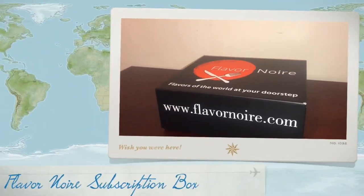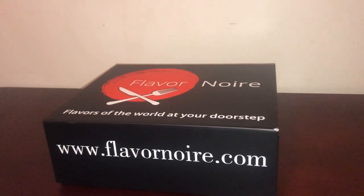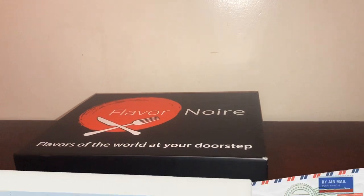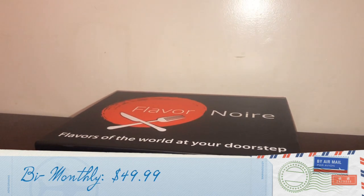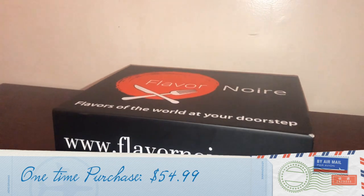Today I'm reviewing a subscription box from Flavor Noor — Flavors of the World at your doorstep. Every month you travel to a new destination. Their monthly box is $49.99, available in the U.S. only with free shipping. They have a bi-monthly option also at $49.99, and a one-time purchase for $54.99.